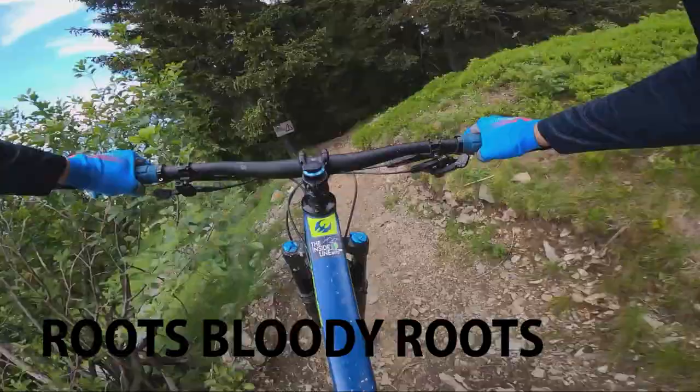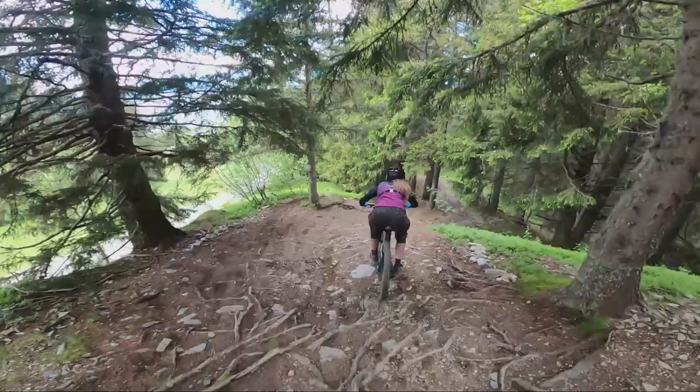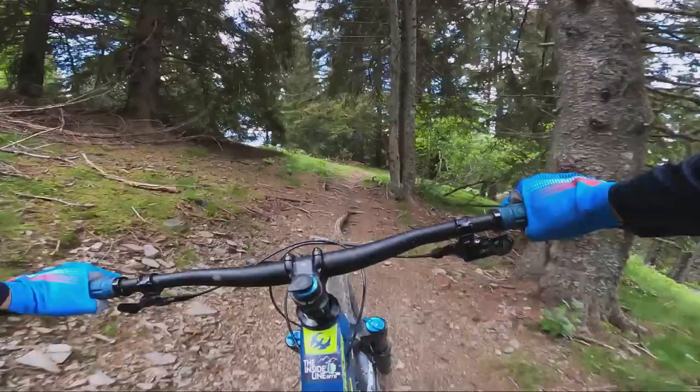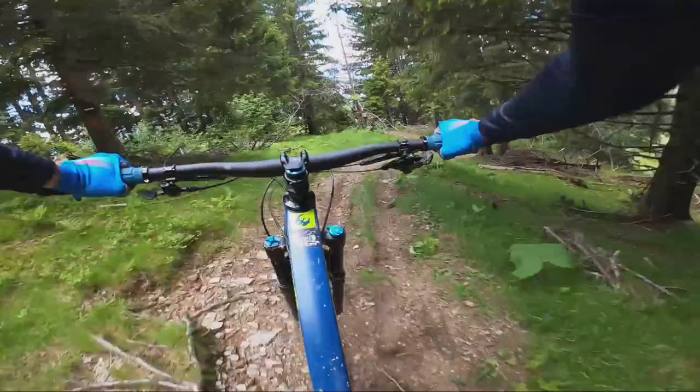So this is a black trail called Roots — Bloody Roots. You're going to see the roots in a minute. Yeah, this is a really cool trail. There's another black track called Chevroche, which is also really rooty, a little bit more gradient than this one. Still really good, but I did feel a touch on the bike on it. But this one's cool.